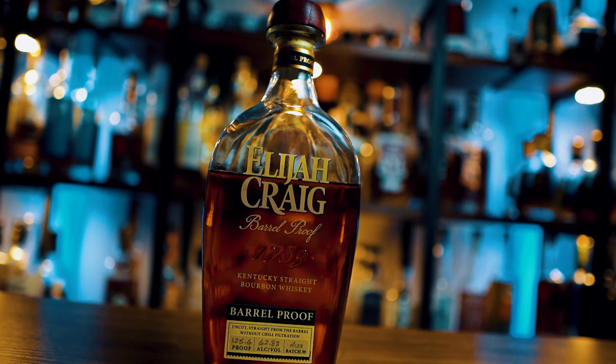What's going on everybody? Trev Wilson here. Welcome back to the Bourbon Ranch. Today's review is going to be over Elijah Craig Barrel Proof A123.